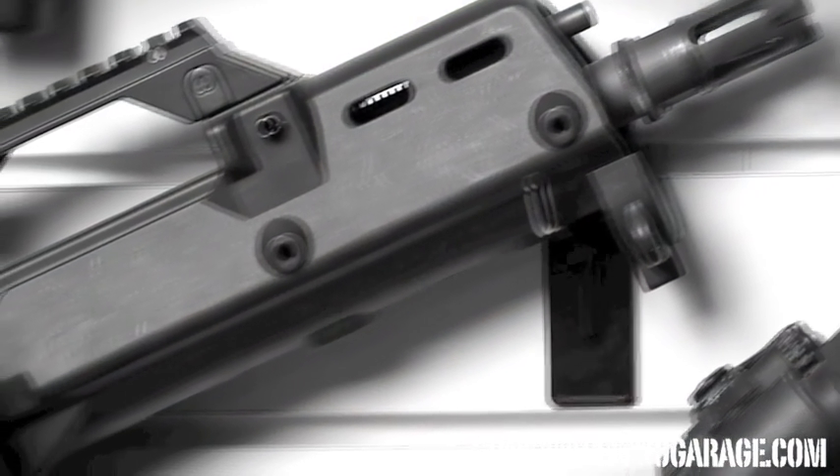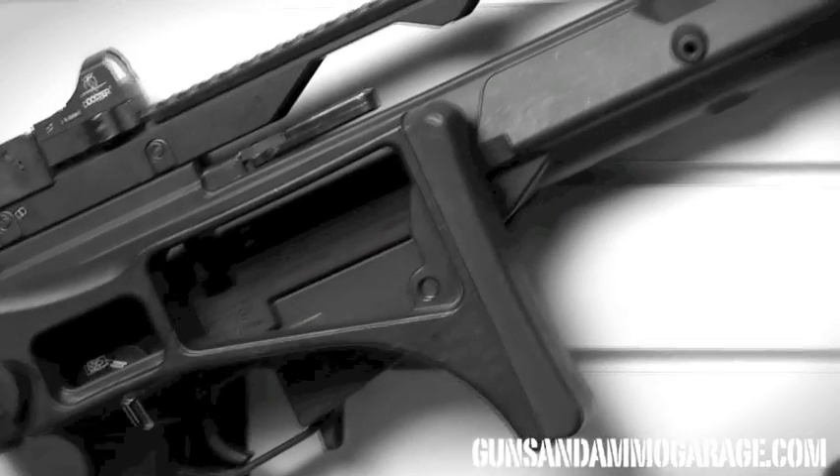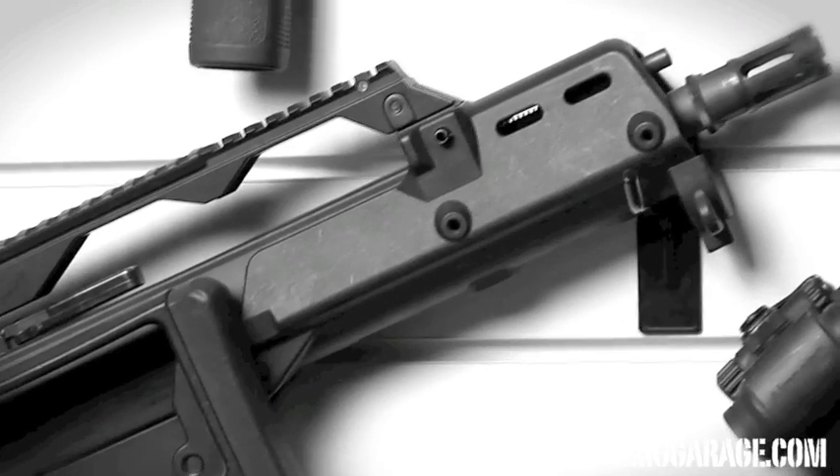The HK G36 is a 5.56mm assault rifle designed in the early 1990s by Heckler & Koch in Germany as a replacement for the 7.62mm G3 battle rifle. Effective range is 800 meters and fires over 750 rounds per minute.